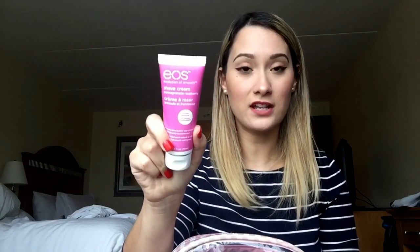I carry the EOS shave cream in pomegranate. EOS is the brand that makes the big round lip balms you can find at Target. I found this at Target and they also sell it at Ulta for like a dollar ninety-nine.